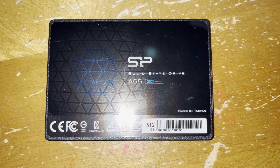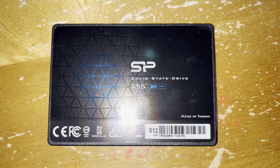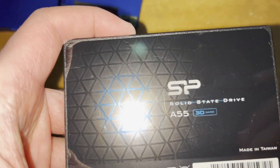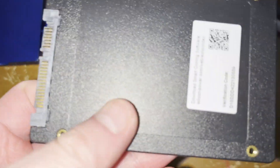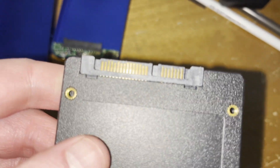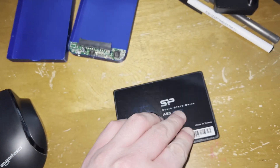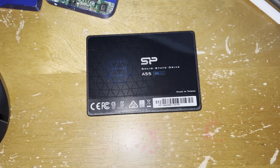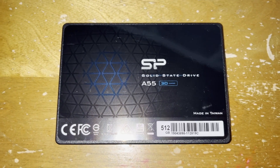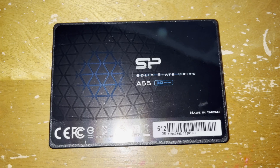They have an Amazon store as well as their own website — I'll put those two links in the description below. The types of memory Silicon Power sells include solid-state drives and USB flash drives at a reasonable cost. When I got this SSD it was about $50, but now it's decreased to about $37. The USB flash drive I have is 256 gigabytes for less than $20.